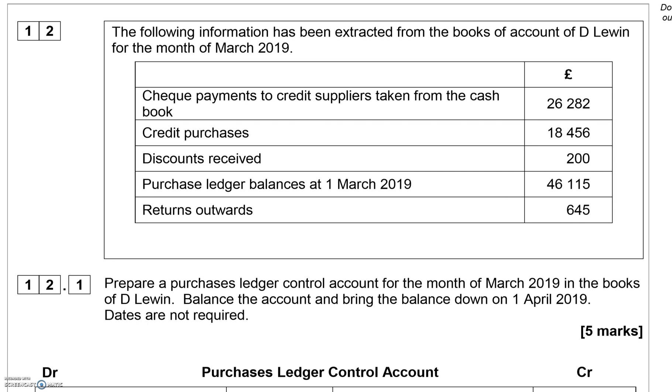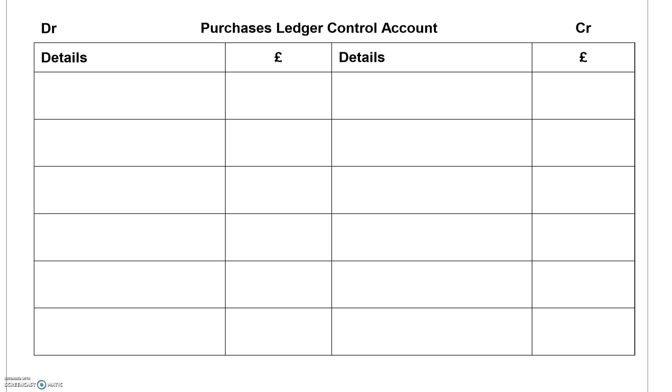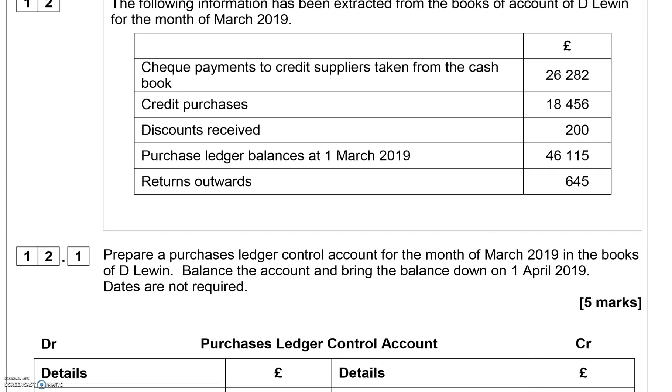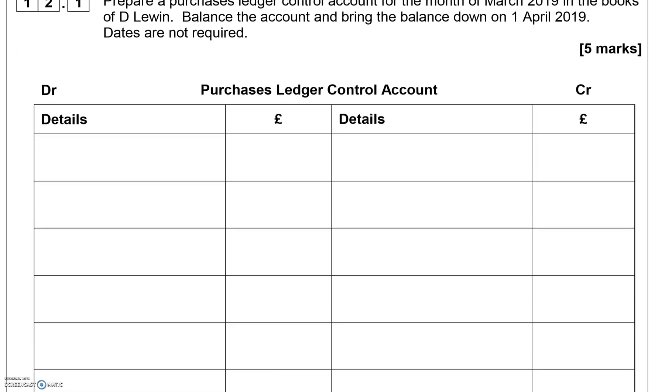The question requires you to bring the balances brought down for the 1st of April, so this company is doing it per month — something to bear in mind. We will start with the balance brought down first, which at the start of the month is £46,115. The purchase ledger control account — you have to remember that this is a liability account.